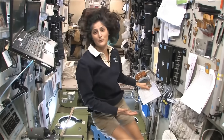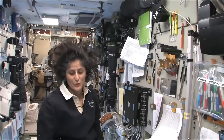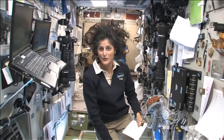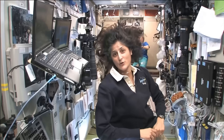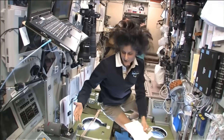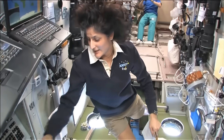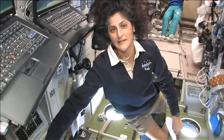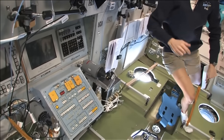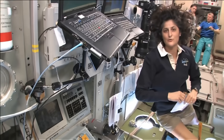It was also where the first computers came up that ran the Space Station — behind this wall right here are those main computers. We gather here as a group of three or six and figure out how we're going to either fight the fire, patch the hole, or solve the toxic spill. It also has great windows right down toward Earth, controls to fly visiting spacecraft if they need some assistance, and Russian as well as American computers to help us control anything we need to on the Space Station.